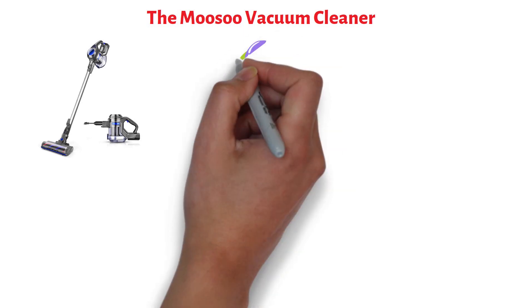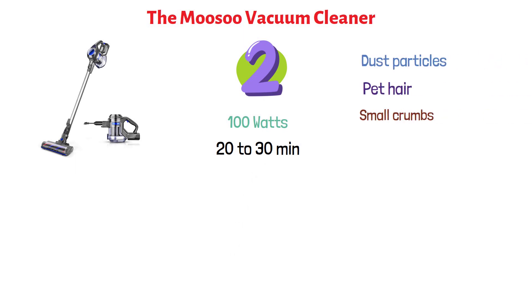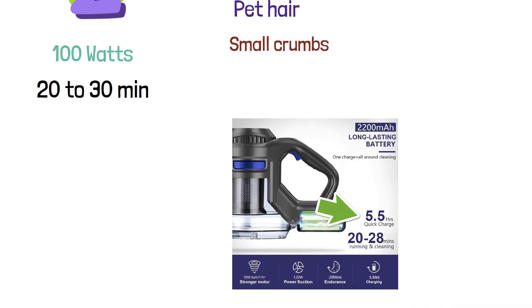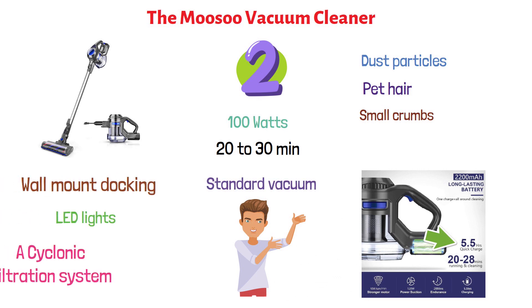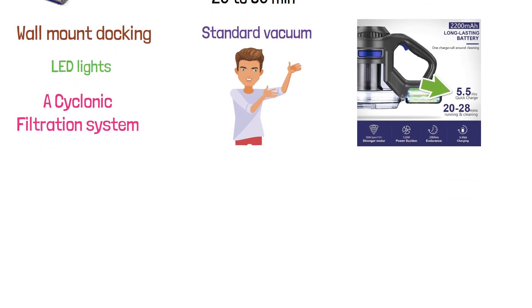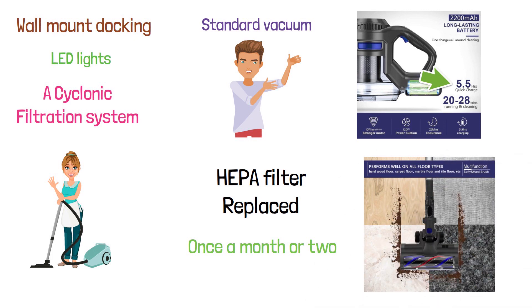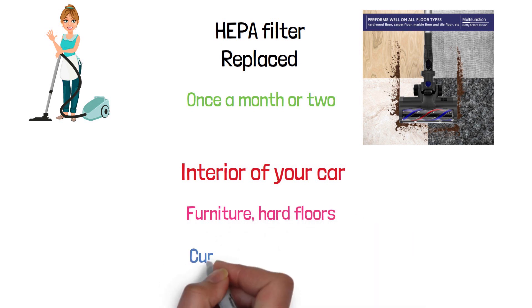At number ten, we have the Musu Vacuum Cleaner. This cordless vacuum cleaner comes in two colors, operates at 100 watts, and has a runtime of 20 to 30 minutes. It cleans fine dust particles, pet hair, and small crumbs. It is equipped with a large 2,200 milliamp battery that fully charges in 5.5 hours. It includes standard features such as wall-mount docking, LED lights, and a cyclonic filtration system. Its filters can be detached and washed, though the HEPA filter should be replaced every one to two months. It is suitable for cleaning car interiors, furniture, hard floors, curtains, and stairs.